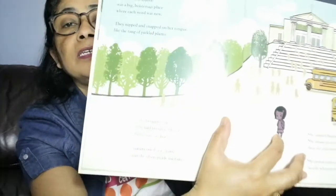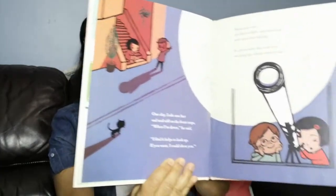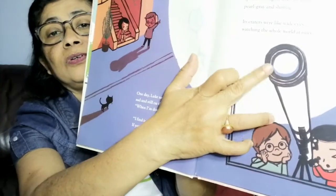Here she is — she is not so happy. She is missing her grandma and the environment she left behind in Japan. One day Luke saw her, sad and still, on the front steps. 'When I am sad,' he said, 'I find it helps to look up. If you want, I could show you.' Sakura saw stars — sprinkles of light and the moon, pearl gray and shining. Its craters were like wide eyes watching the whole world at once.